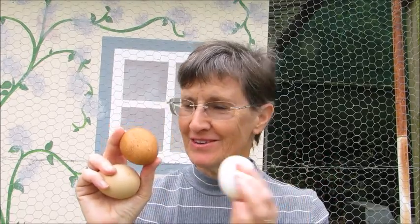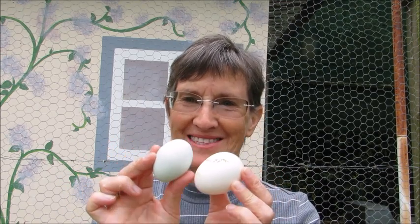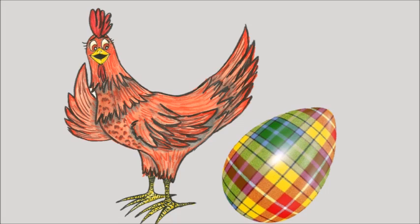Chicken eggs come in all kinds of colors: white, brown, pale creamy colors, some with spots, and even blue ones. But even in Scotland they don't get tartan eggs. So what makes the color, and do we get brown eggs from brown hens and white eggs from white hens?